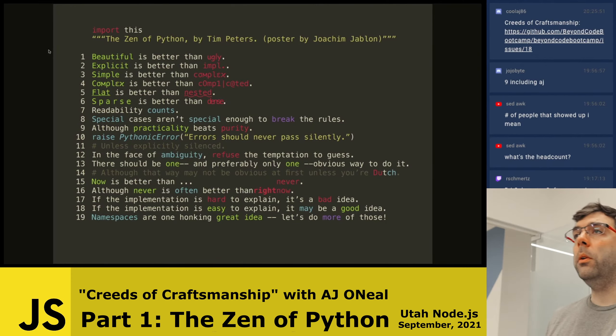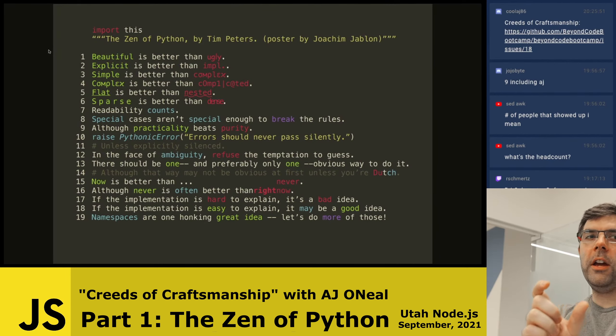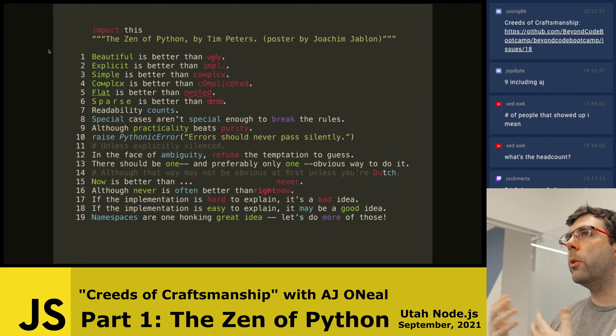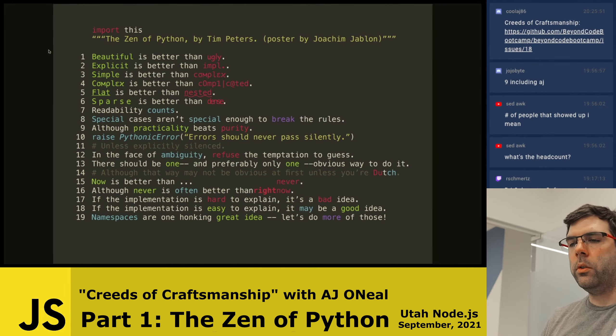Flat is better than nested. The more you have to go into an object — in the Java world you've experienced this — where you have something.config.get instance of inner private object.config.get instance of other inner private object.get config — this is complex. If you have nested state, you'll particularly notice this when you go to test your program. If you have to set up 11 million things to test the functionality of an object or class or package, you have probably nested things too much.